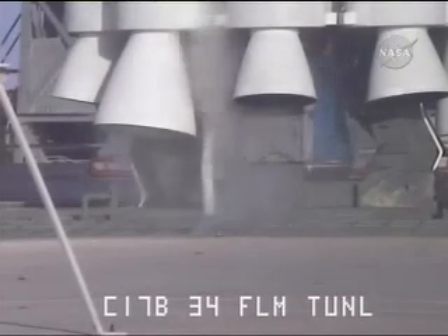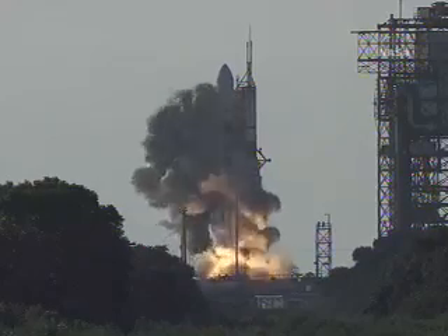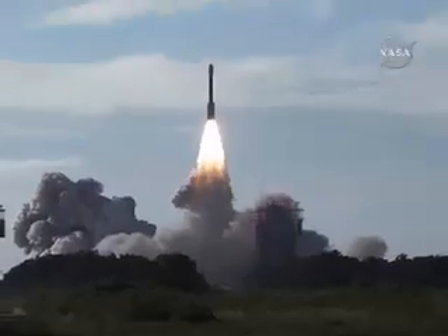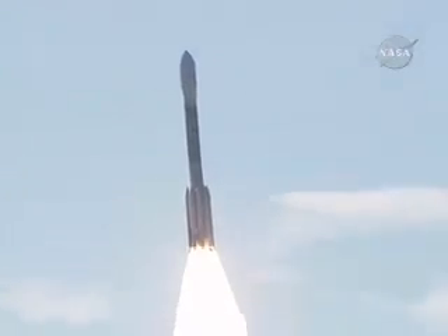T-minus 10, 9, 8, 7, 6, 5, 4, 3, 2, 1. We have ignition and liftoff of a Delta II rocket on a missile defense agency mission to demonstrate future space technologies.